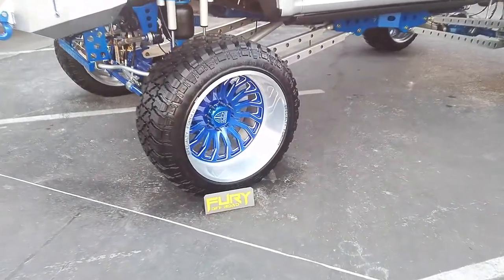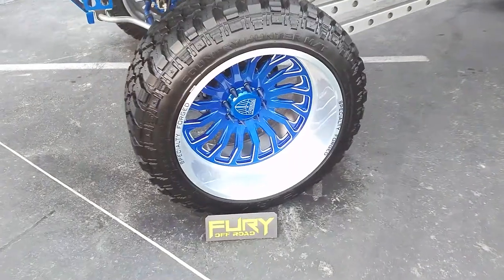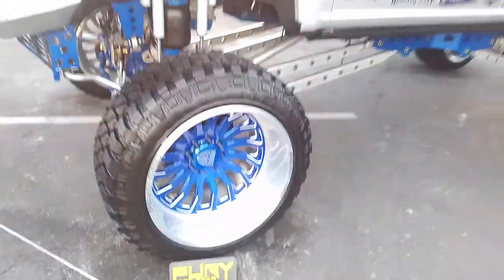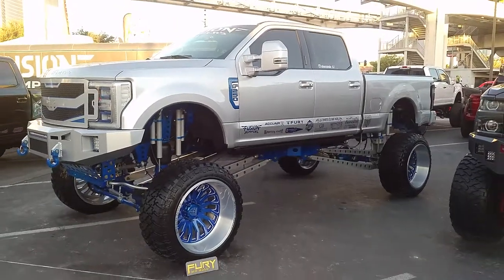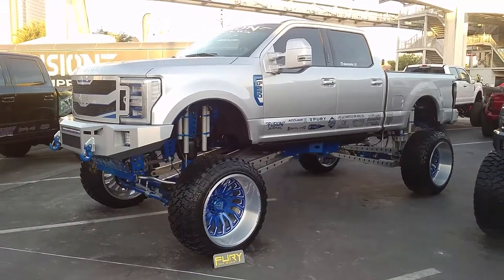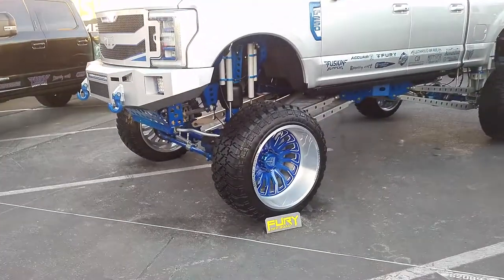Right now we're looking at a specialty Ford. It's custom painted blue with the brushed lip — a great looking wheel that really accents the car. Very nice. It's just a really good looking build. This is the 26 by 16.